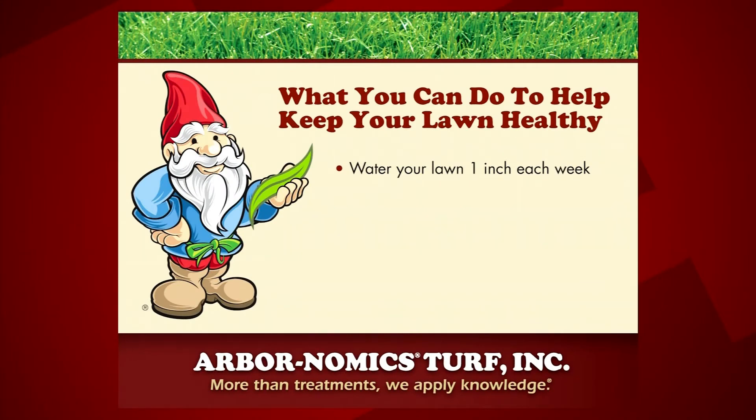Also, you talked about a weekly walkthrough — what are we looking for? A weekly walkthrough kind of helps us and the customer to have a relationship to know what's going on with the lawn. Since we're there seven times a year, things may arise in between the treatments, and if they're doing a walkthrough and see something of concern, they can contact us and let us know.